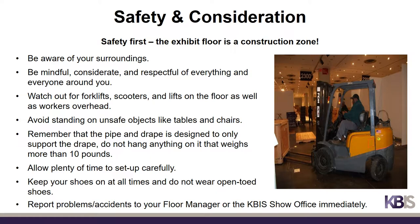Safety is a key concern for everyone. Please remember that the exhibit hall floor is a construction zone during move-in and move-out. Always be aware of your surroundings — be mindful, considerate, and respectful of everything and everyone around you. Always watch out for forklifts, scooters, and lifts on the floor as well as workers overhead. Avoid standing on any unsafe objects like tables and chairs. Remember that pipe and drape is designed to only support the drape; do not hang anything on it that weighs more than 10 pounds. Allow plenty of time to set up carefully and safely. Keep your shoes on at all times and do not wear open-toed shoes during move-in and move-out. Report any problems or accidents immediately to your floor manager or to the KBiz show office.